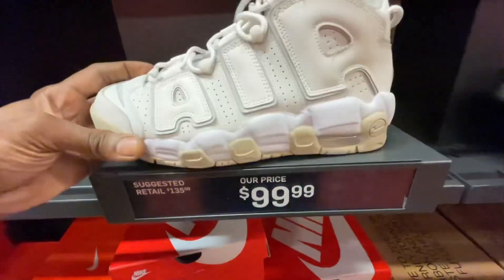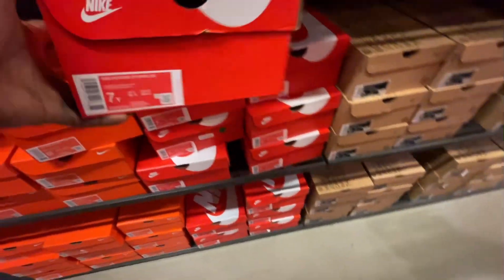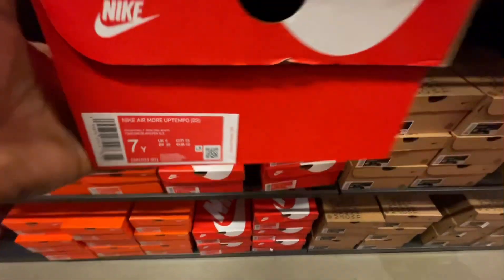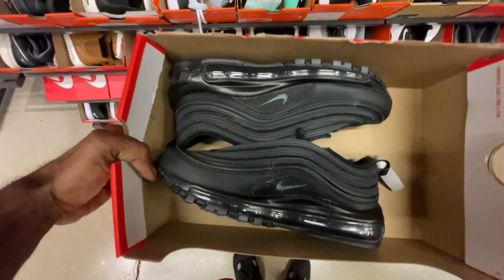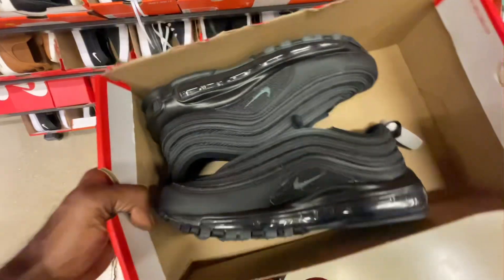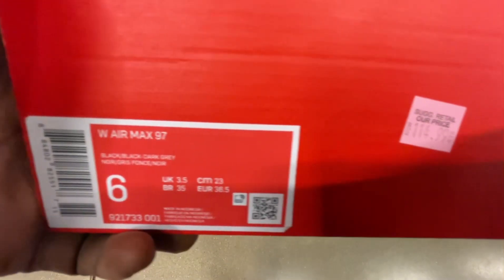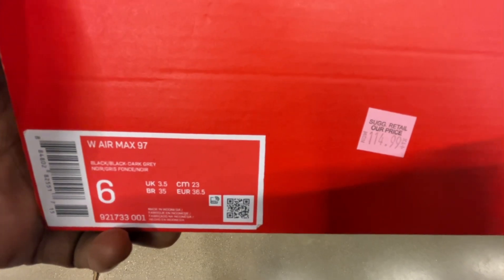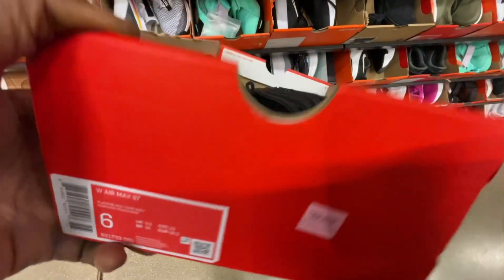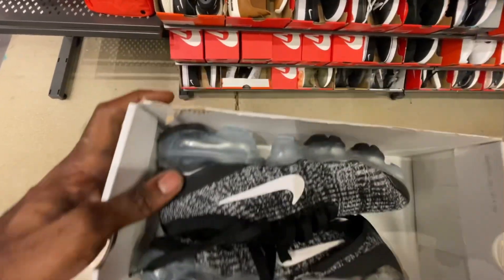I know the Air Tempos have been popping up at Ross, so if you guys find them for less than the $100 they had them for here, make sure you go ahead and pick them up because that's a steal. We also found these all-over black Air Max 98s, which were also on the back wall with that additional 20% off the $114 price — not bad at all, especially as clean work shoes.